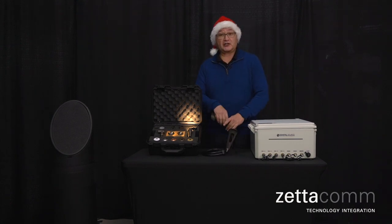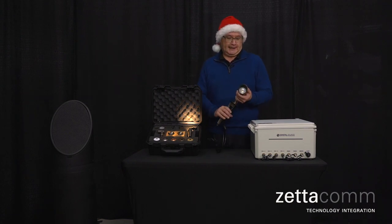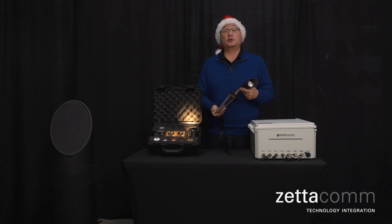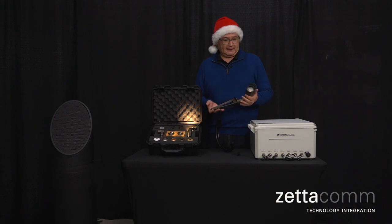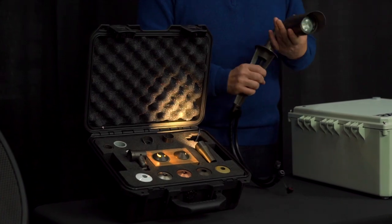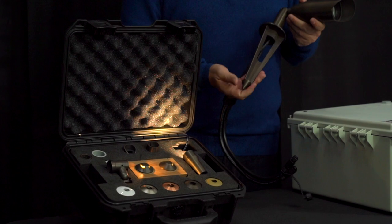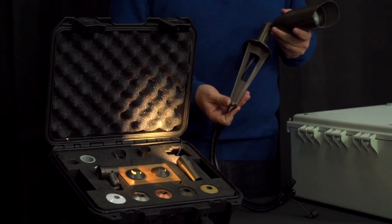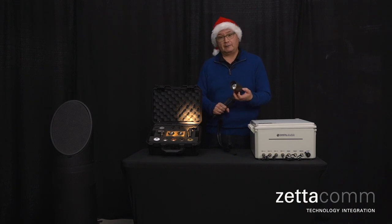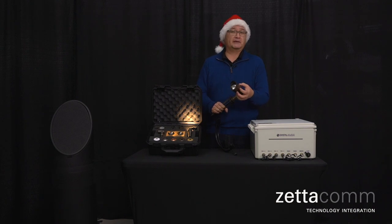I'll start with the very traditional MR16 lighting fixture — a very common form factor. What's different about the Coastal Source product compared to what you may typically see at a landscape firm is that this entire fixture is milled out of solid brass. One of the very common complaints is when your landscape maintenance team goes in, they're hitting it with weed whackers, they're stepping on it, they're hitting it with their shovels. Thin cast pot metal, which is traditionally used in a lot of outdoor landscape lighting, just gets beat up and doesn't stand to the rigors of time.